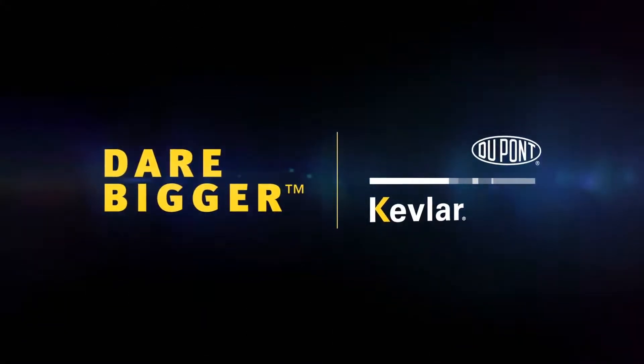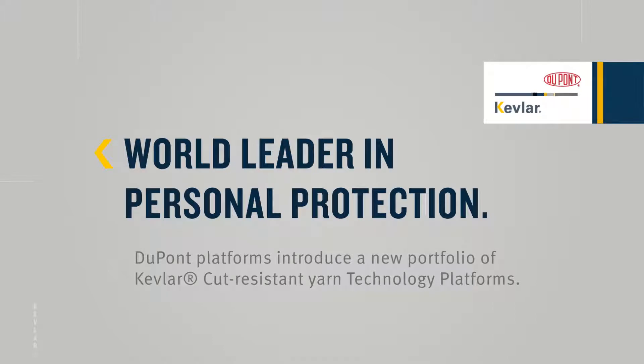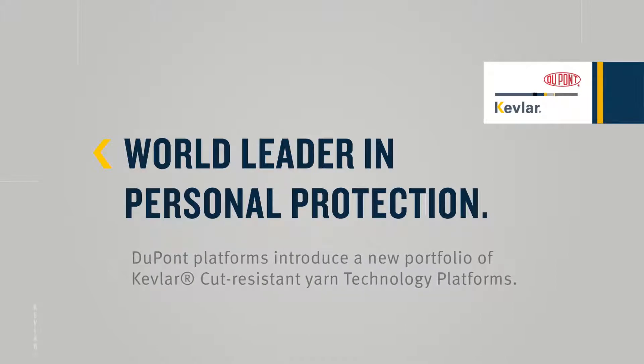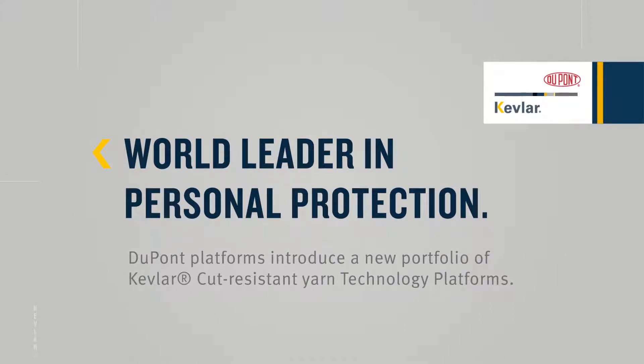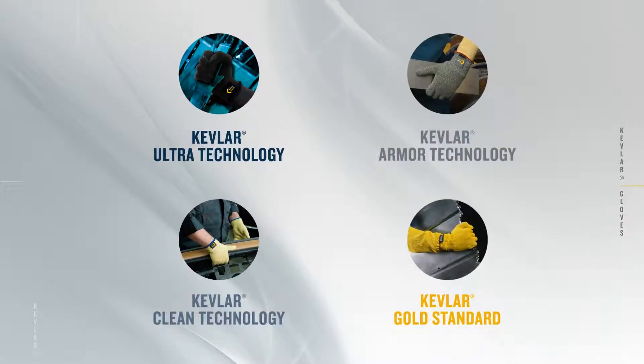Dare bigger with DuPont Kevlar, a world leader in personal protection. DuPont introduces a new portfolio of Kevlar cut-resistant yarn technology platforms, which include a wide array of options that continue to help glove manufacturers make the lightest weight, highest performing gloves possible.